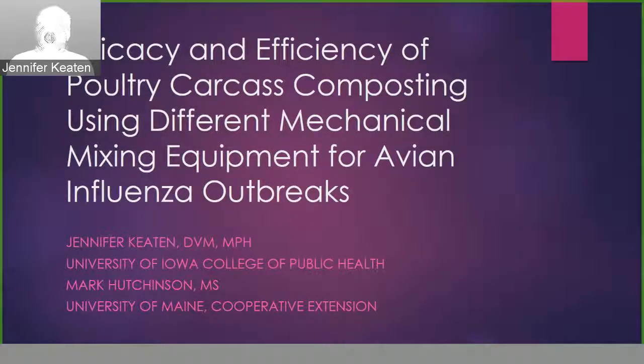Thank you, Gary. My name is Jennifer Keaton, and I'm a private practicing veterinarian. I worked on this project with Mark Hutchinson with the University of Maine Cooperative Extension this past fall to finish up my master's of public health that I had started while in veterinary school.